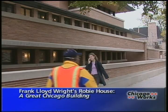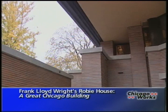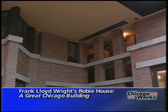The Roby House was built in 1909 for Frederick C. Roby, a bicycle manufacturer. On a narrow Hyde Park lot, Roby wanted a house with lots of natural light, modern lines, and a playroom for his children. But he had a hard time finding the proper architect — then he met Frank Lloyd Wright.